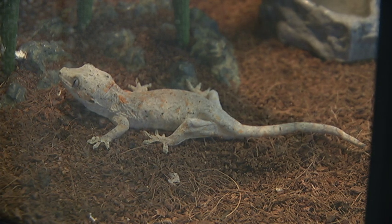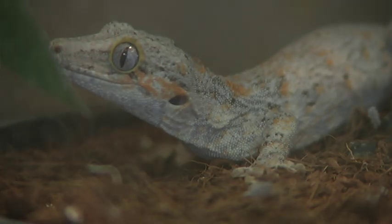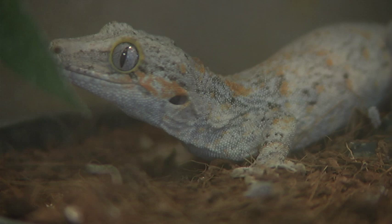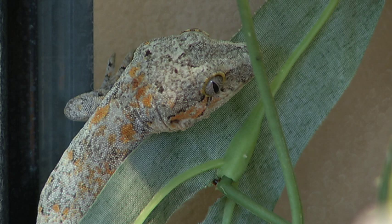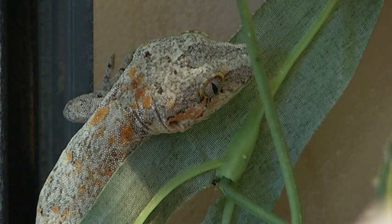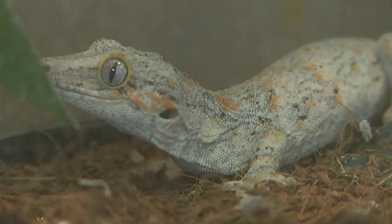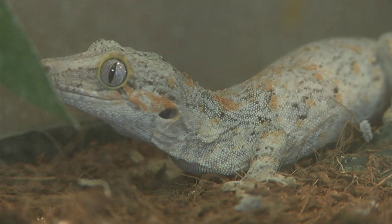So this is Tomato. He's our baby gargoyle gecko. He is still under six months. He will grow up to 18 inches long and changes appearance as he grows. You are able to handle him but he's quite nervous at the moment — he's not used to it yet. He eats a variety of fruits pureed with Repashy, which you can get at your local pet store.